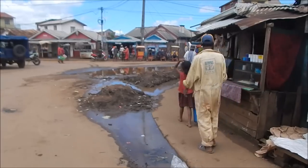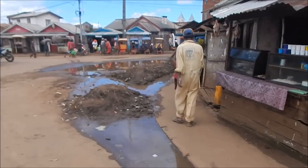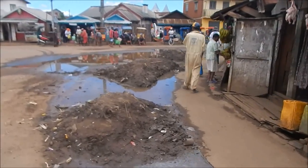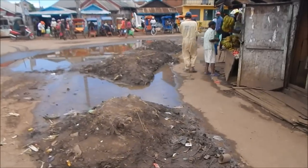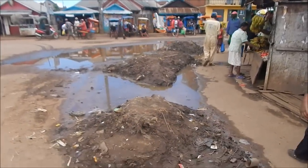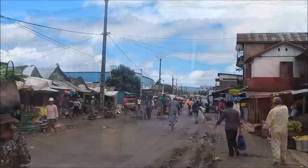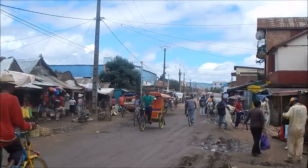Here you can see the muck and the rain. There's no street sweepers, there's no waste management — this is just the muck that's collected from all the rain. It rains so much here, it's crazy.